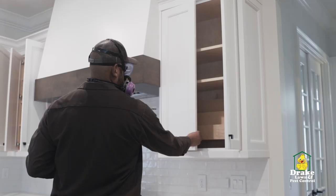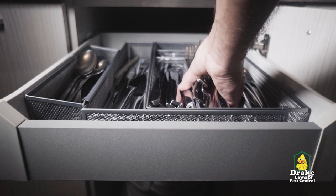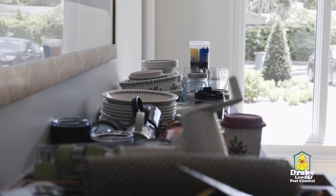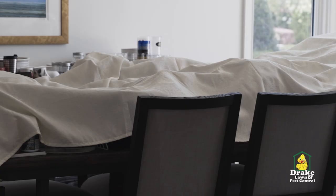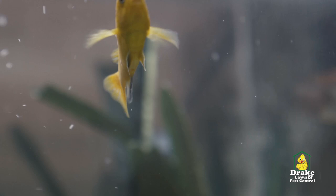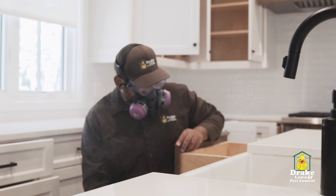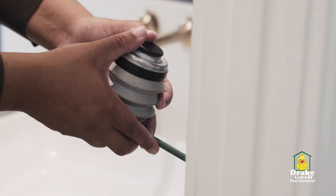If your technician determines that your home is infested, there are a few steps they will go over with you before we perform our treatment. You must remove all contents including unsealed food containers from cabinets, shelves, and countertops, covering them if they are near the treating area. Any pet birds must be removed and fish tanks must be covered, and occupants must leave the home for 2 to 3 hours while the treatment is performed.